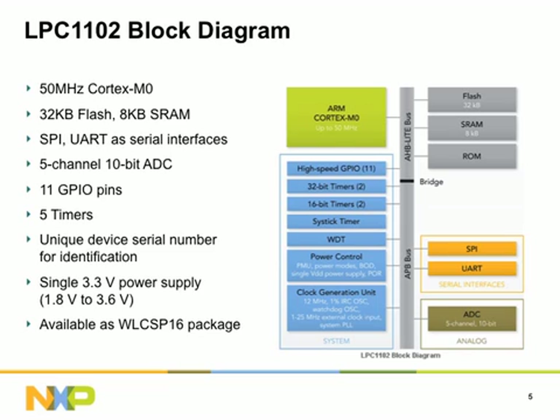Offering very low power consumption with active mode current as low as 130 microamps per MHz, the LPC-1102 also features an internal IRC oscillator, accurate to plus or minus 1% over the industrial temperature and voltage range.